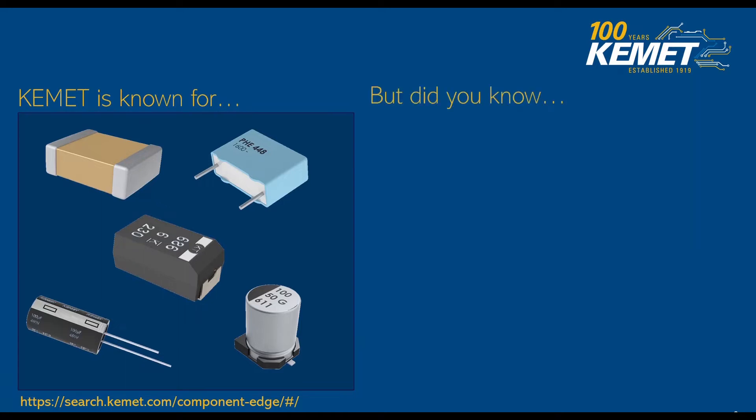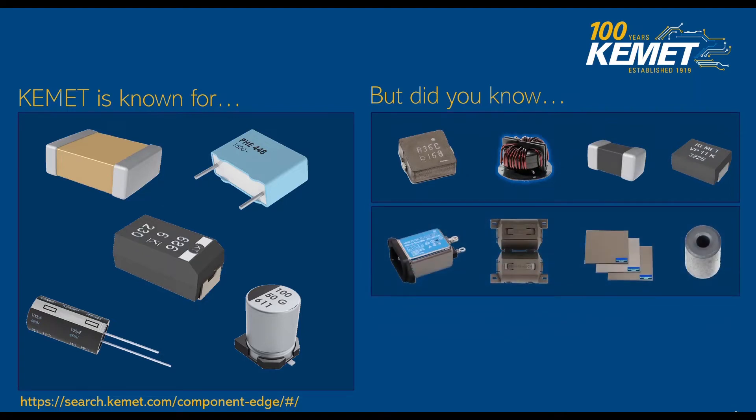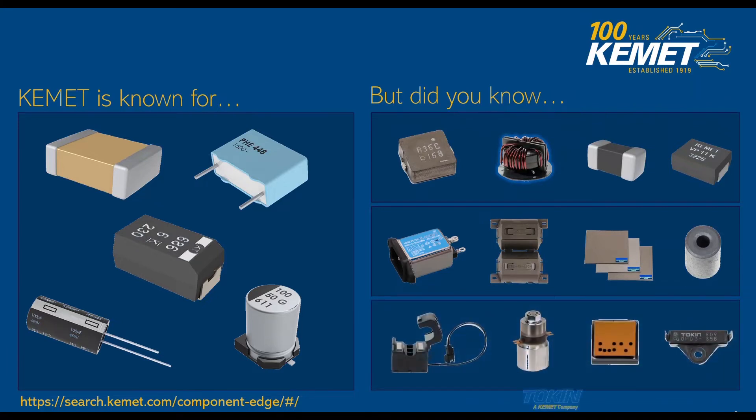But do you know that we also carry other exciting products such as inductors and choke components, which we'll be talking about later. We also offer input power line filters, EMI snap-on core ferrites, flex suppressors, and toroid cores, as well as other products like AC current sensors, transducers, infrared sensors, and temperature switches which all came from our Talema company.